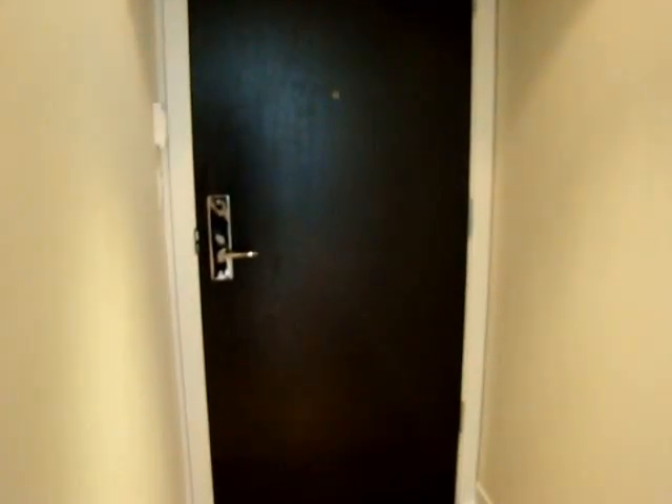You look one way — and that's the other room. You look the other way — that's the door out. All right, we're done!